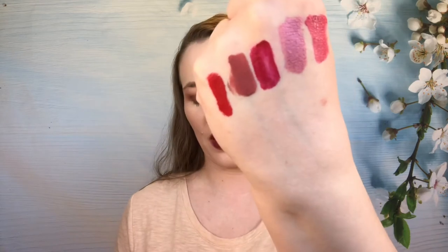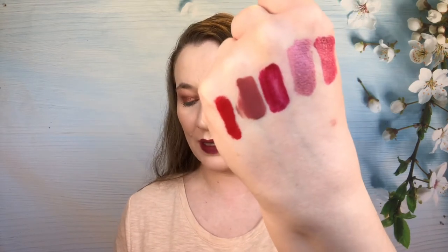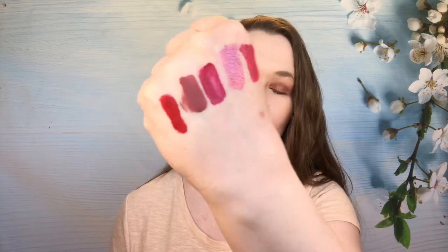Then we have an Ofra — Ofra liquid lipsticks are so good, I really like them. This is the shade Brickle — like 'brick' with E-L-L, not like peanut brittle. This goes on great, nice color, and wears pretty well. This isn't my favorite from Ofra, but I do think it's fairly nice and I don't hate it, that's for sure.